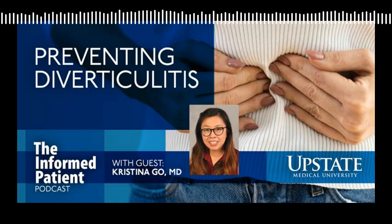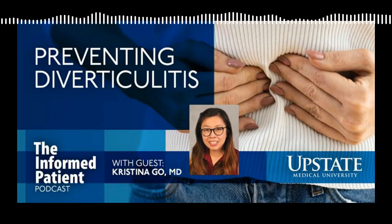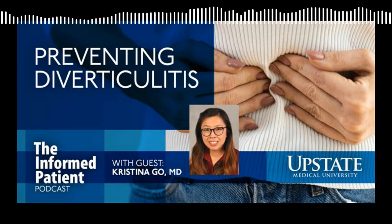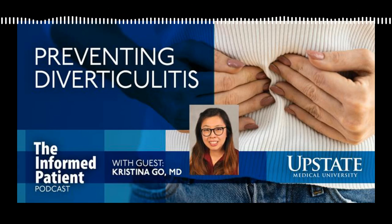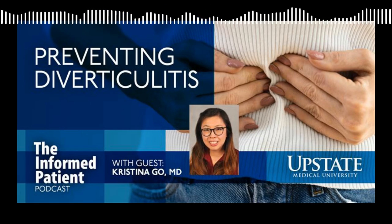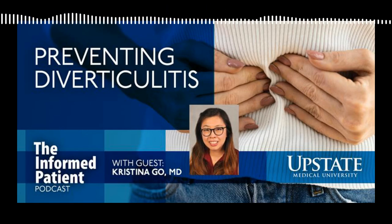Upstate Medical University in Syracuse, New York invites you to Be the Informed Patient with the podcast that features experts from Central New York's only academic medical center. I'm your host, Amber Smith. Diverticulitis becomes more of a problem for people over age 40, and today we'll learn about ways to reduce that risk with Dr. Christina Goh. She's a surgeon at Upstate who specializes in colon and rectal surgery. Welcome back to The Informed Patient, Dr. Goh.